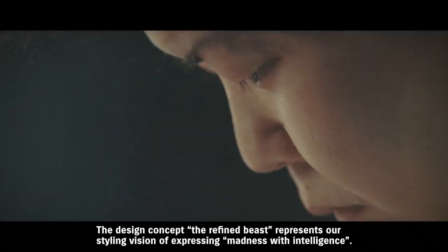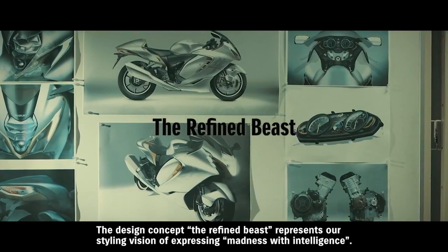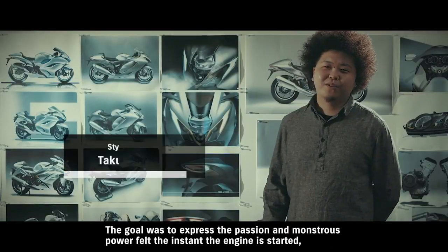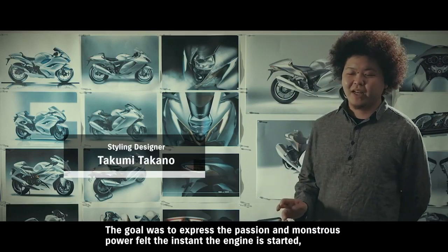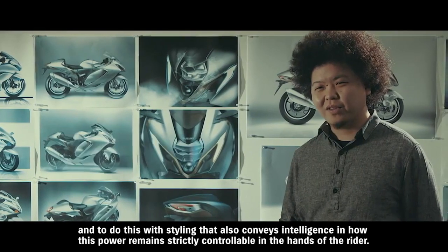The design concept is 'refined beast' — a concept shaped by the styling of the design. It expresses a passion for the power of the engine, trying to convey that feeling of power and controlled energy, like a monster that can be mastered.